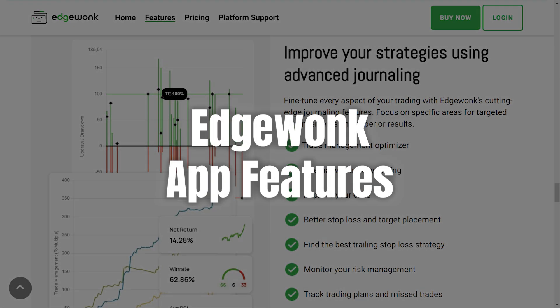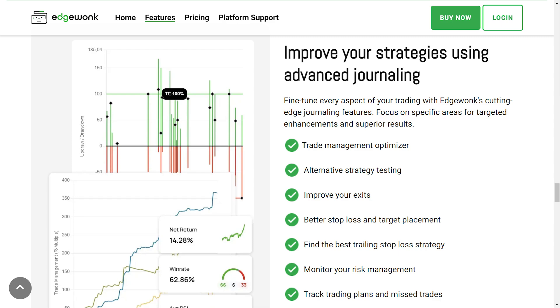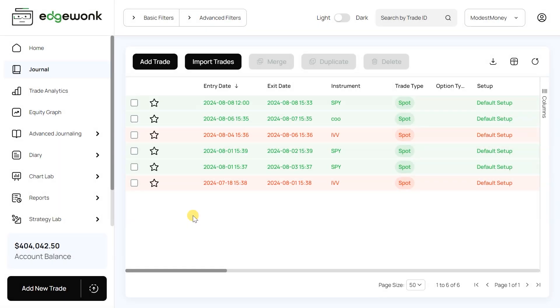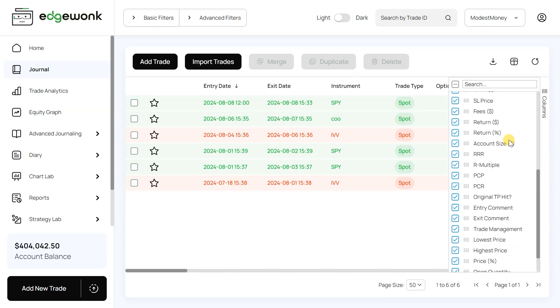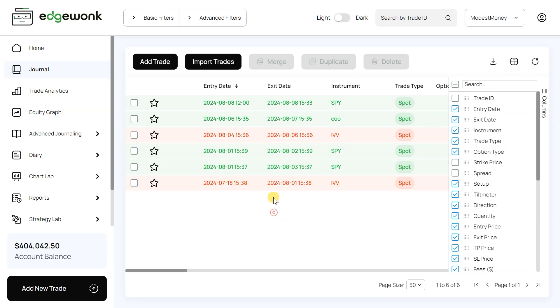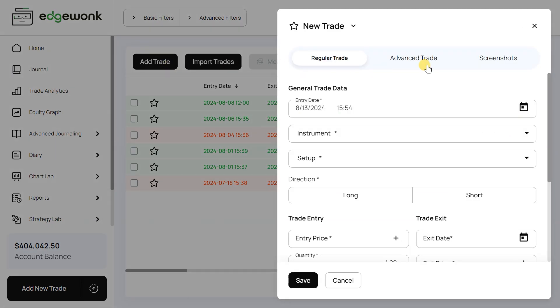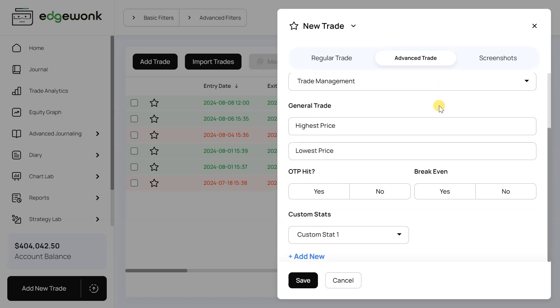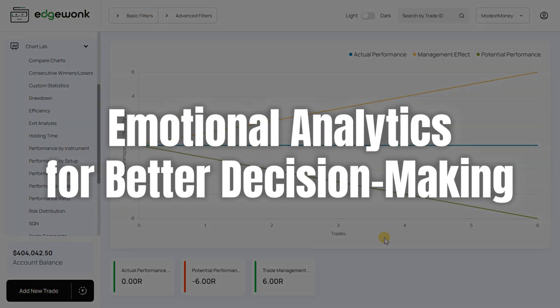Now let's get into the core features of the EdgeWonk app to show you what makes it a standout tool for traders. First up is the customizable journal. One of the things I love about EdgeWonk is how adaptable the journal is — you can customize tags for your trades, categorize them based on strategies, outcomes, or emotions, and track specific aspects of your trading behavior. This level of personalization really helps in identifying patterns and areas for improvement.